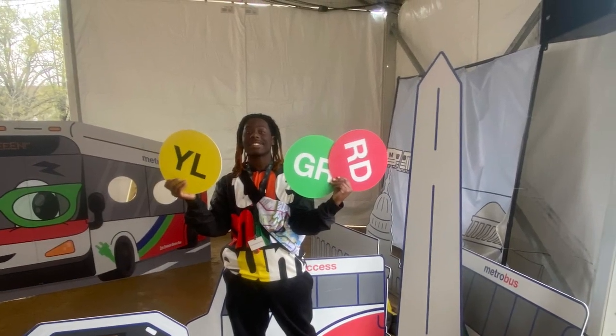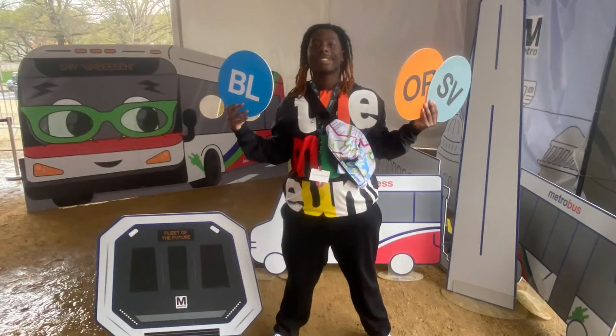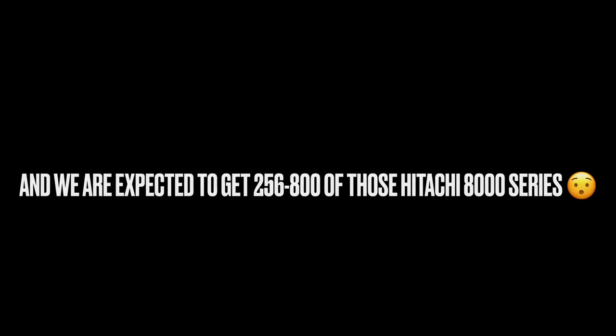Here are two pictures of me holding signs for all six lines from DC Metro. We are expecting to see the 8000 series trains around 2025 through 2026, and expecting to get 256 cars or 800 cars. That's it for today's video — hope you like and subscribe, and we'll see you on the next video. Bye!